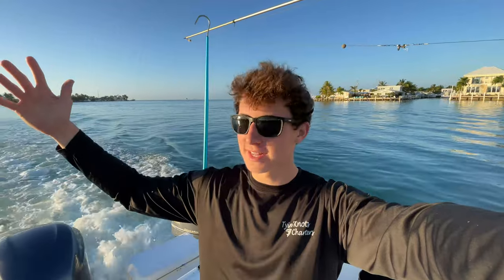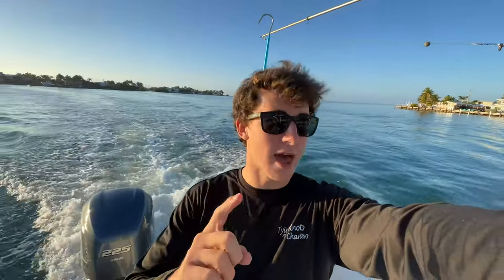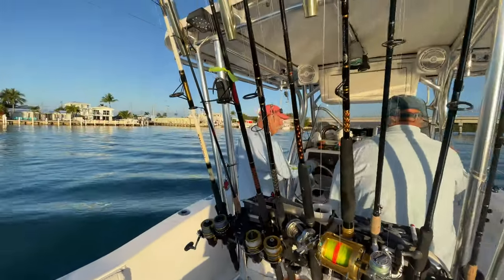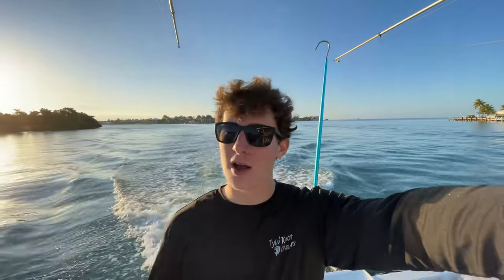Good morning folks, welcome to the first video here in the Florida Keys. We're headed out this morning on a beautiful 75-degree day to the Gulf of Mexico, looking for some big beachy cobia, some snapper, maybe even some grouper. We got the whole setup right here on Captain Tiki's boat — my grandfather right there. I'm stoked to finally get out here and fish after a long couple days of driving. I'll keep it short and sweet — stay tuned, let's slam!